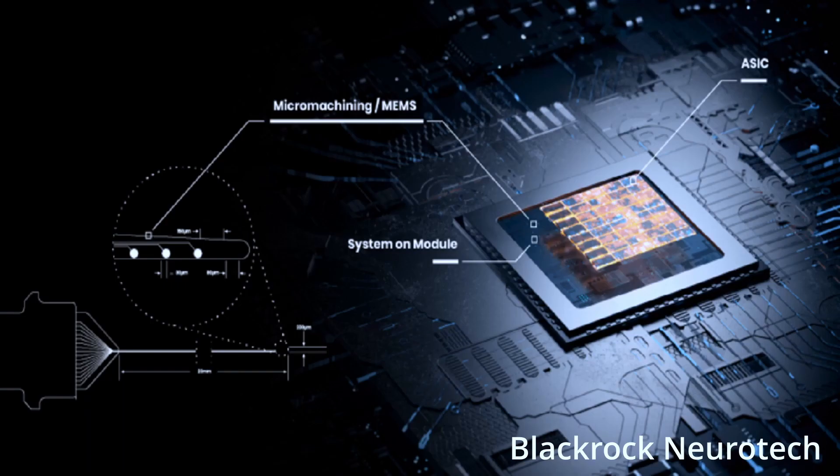From hair-thin electrodes to integrated electronics, they are experts at distilling to the smallest form factor.